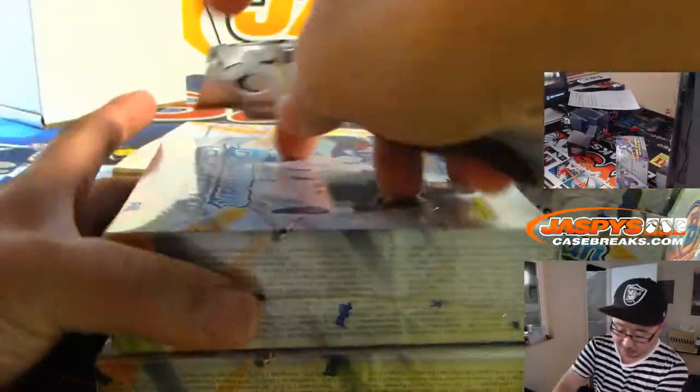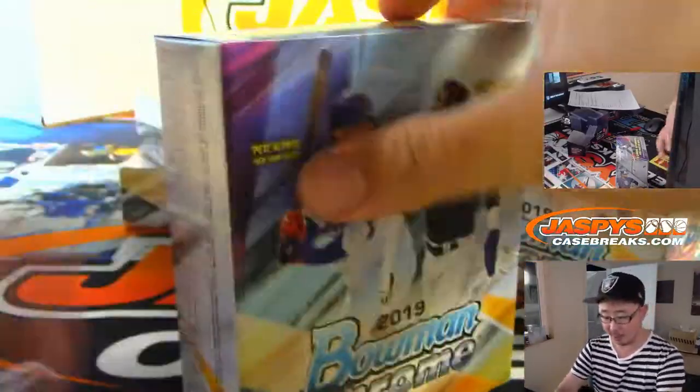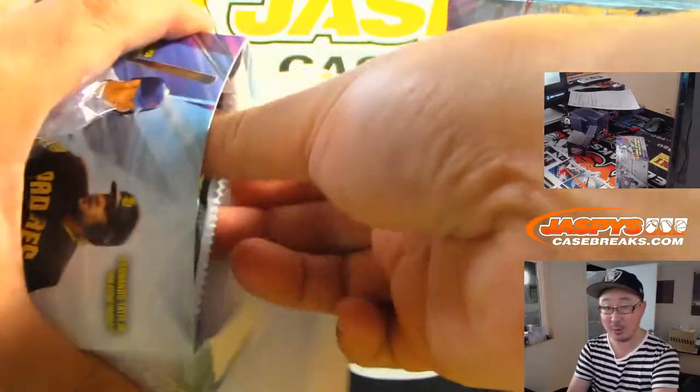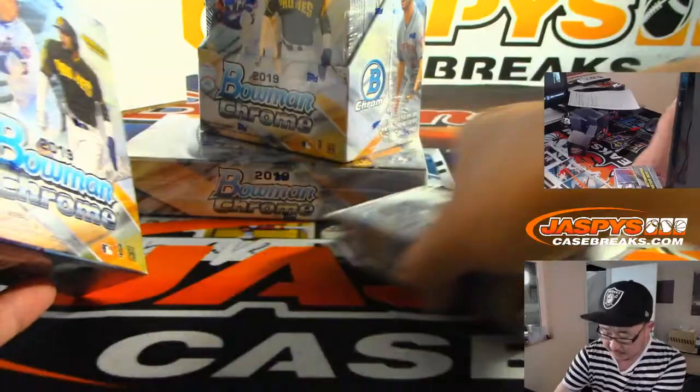For personal boxes, everything ships, ladies and gentlemen. We've got more in the store at Jazby's CaseBreaks.com. We don't do personals very often — that's not really a thing we do too often. So when they are available, take advantage of it, boys and girls.